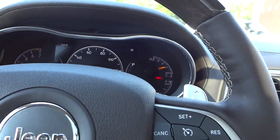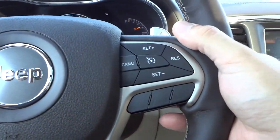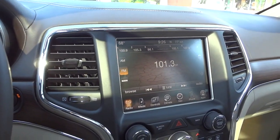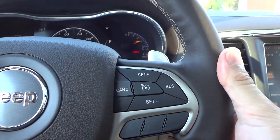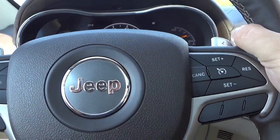Right below the paddle shifter is a volume control on the right side — I can turn the volume up on that side, and I can change through the stations on this side, and turn it back down on this side. So there are a lot of features here on the steering wheel to keep your hands on the wheel while you're driving for safety.